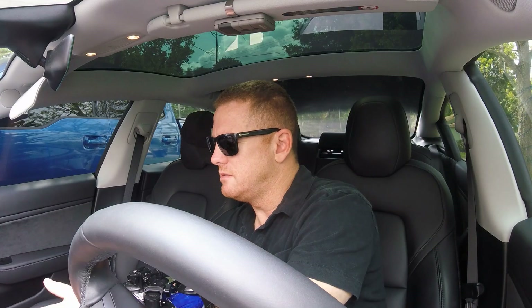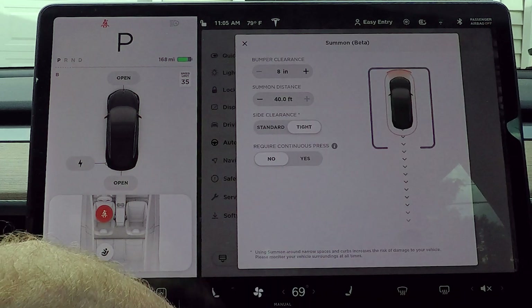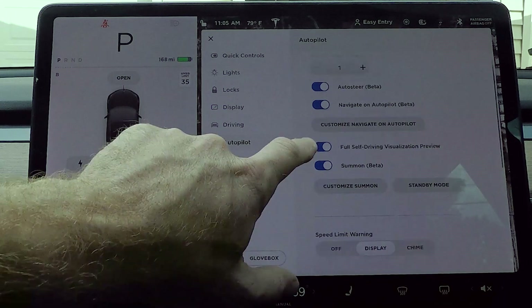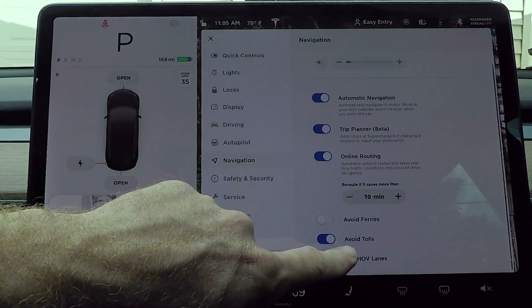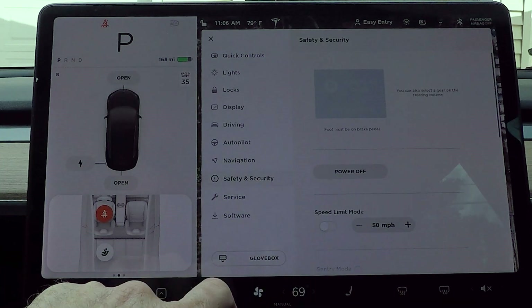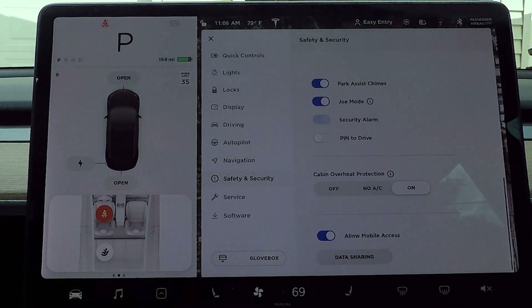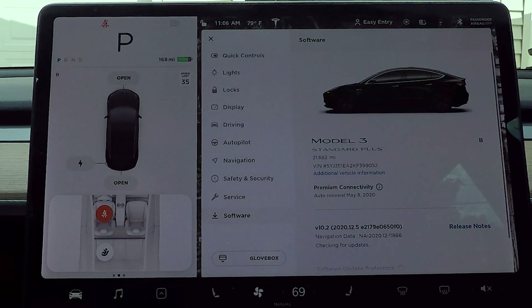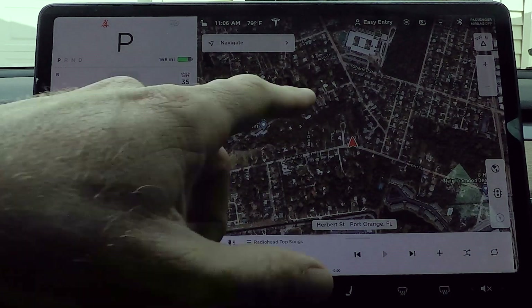Autopilot — let's see if there's anything in here. Nothing. Customize summon, same. Standby mode, same. Speed limit warning mode, forward collision, obstacle — nothing really going on in there, nothing new. Avoid ferries. Safety and security looks the same. Save clips on honk, overheat protection on and off, service, towing, and software — we did just get that one. So nothing really changed in here except for the sentry cam.